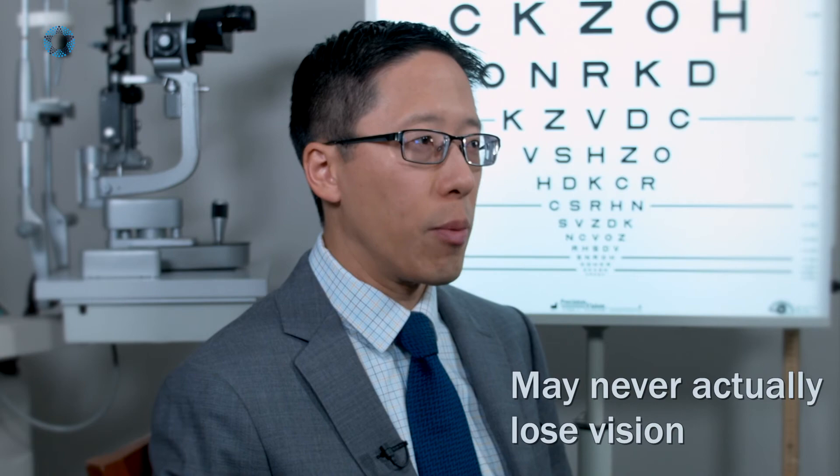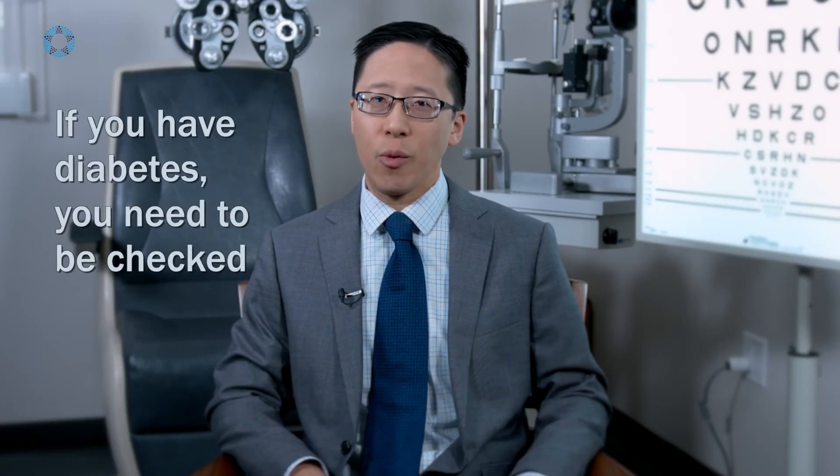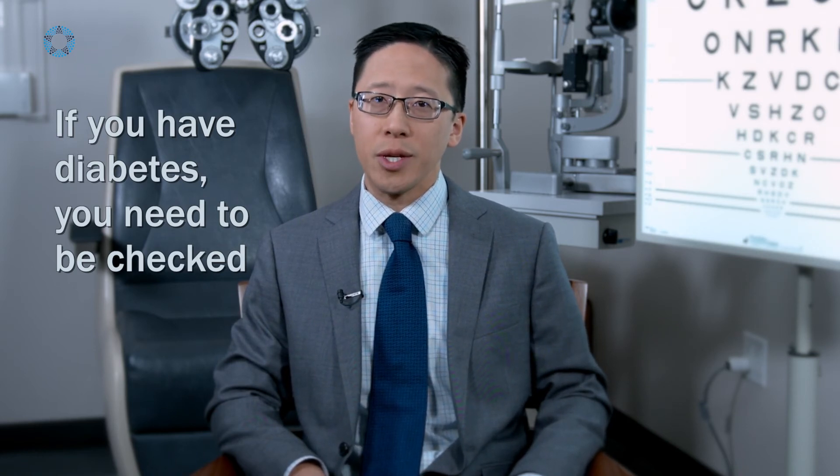That's an important take-home message for patients: if they have diabetes, they need to get checked on a very regular basis, whether it be once a year, every six months, or every three or four months, depending on how severe their eye disease is. Just because they haven't lost vision does not mean they don't need to be seen. For those patients who are starting to have problems, a lot of times we can treat them before they get to the point of actually losing vision.